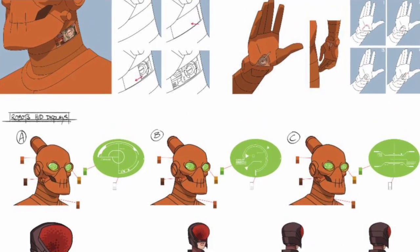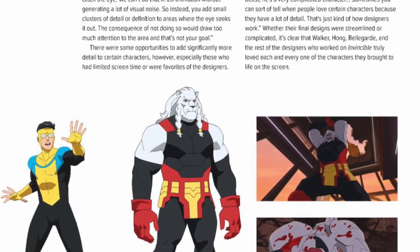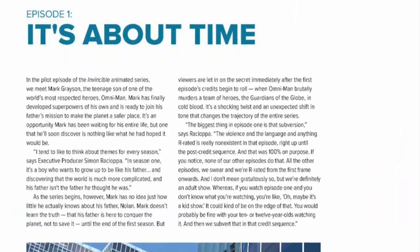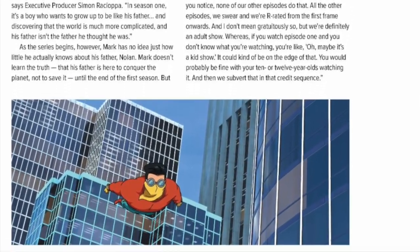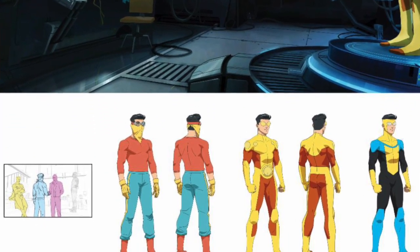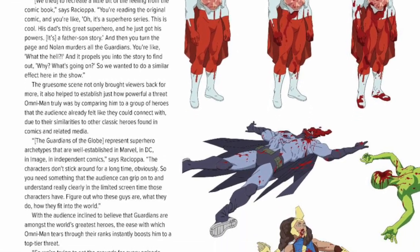Let's go take a sneak peek. The critically acclaimed adult animated superhero series is currently airing the first half of its eight-episode second season on Prime Video, with all-new episodes airing weekly on Invincible Fridays through November 24th.